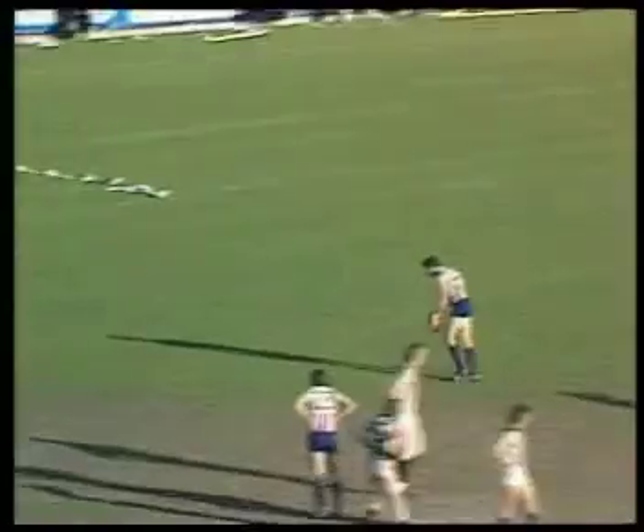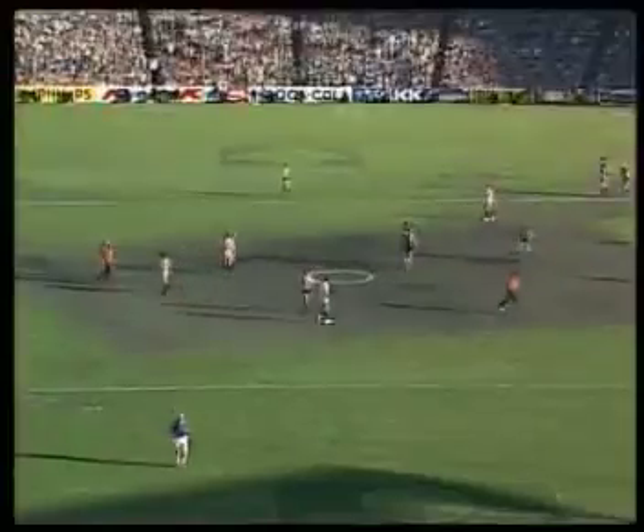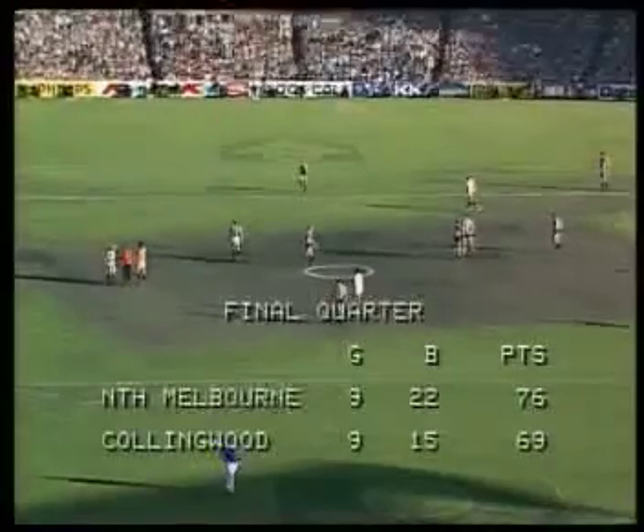There he goes now — Baker. This could sew it up for North Melbourne as he fires. It's sailing through! North Melbourne hit the front by seven points. He's certainly played a pretty good game today, kicking six goals. And North Melbourne now looking good for the 1977 Grand Final.